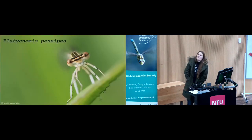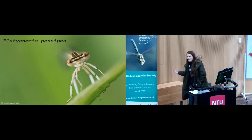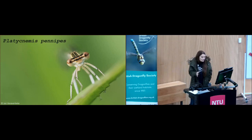Here it is — one of the cutest damselflies, Platycnemis pennipes. Unfortunately, it's not one you really find around Nottingham. Its range stretches from the south of England up to the north, as far as Chester, and as far west as Central Powys in Wales.